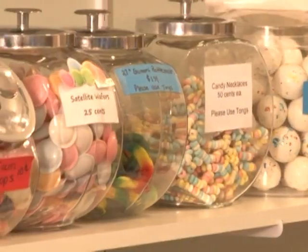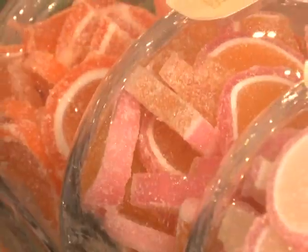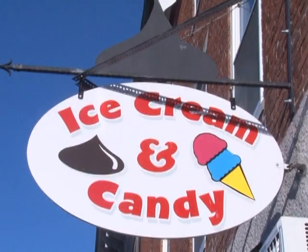To relive all your sweetest childhood memories with all the locally made hand-dipped chocolate, the vast selection of Jelly Bellies, and nostalgic candy for all ages, don't forget the Chocolate Drop Candy Shop.